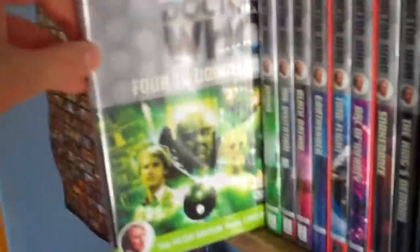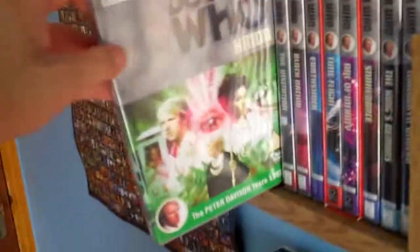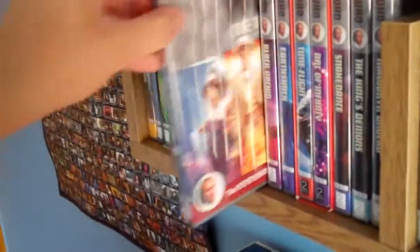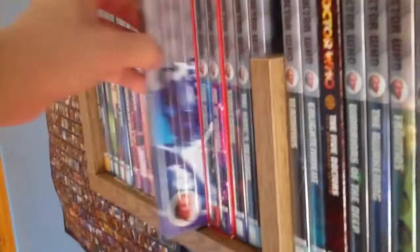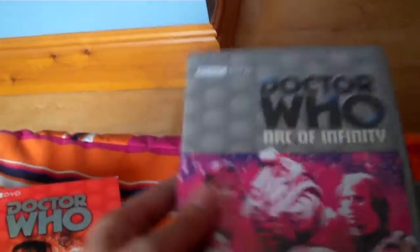We've started the fifth Doctor, Peter Davison. Let's continue. Four to Doomsday. Kinda. The Visitation Special Edition. Black Orchid. Earthshock. Time-Flight and Arc of Infinity. Then we have Snakedance. We have the Black Guardian Trilogy next, which I would usually keep in the box set, but unfortunately I've had to split these DVDs onto two separate shelves.